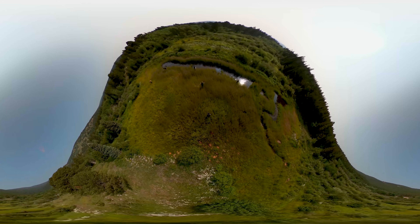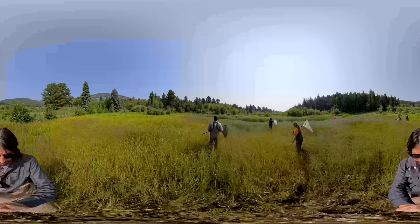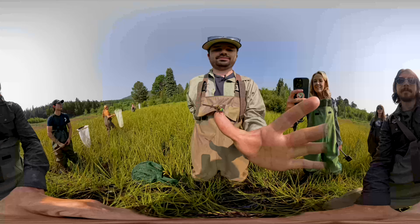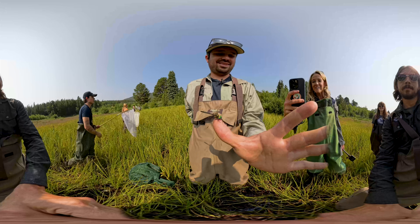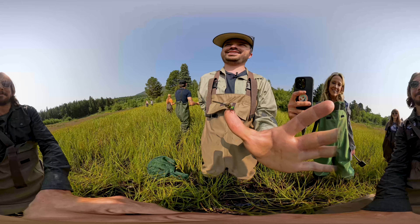By prioritizing the conservation of invertebrates like the Hudsonian emerald dragonfly, we not only safeguard a unique species but also preserve the intricate web of life that supports entire ecosystems. Protecting these small yet vital creatures is essential to maintaining biodiversity and the health of our natural world.